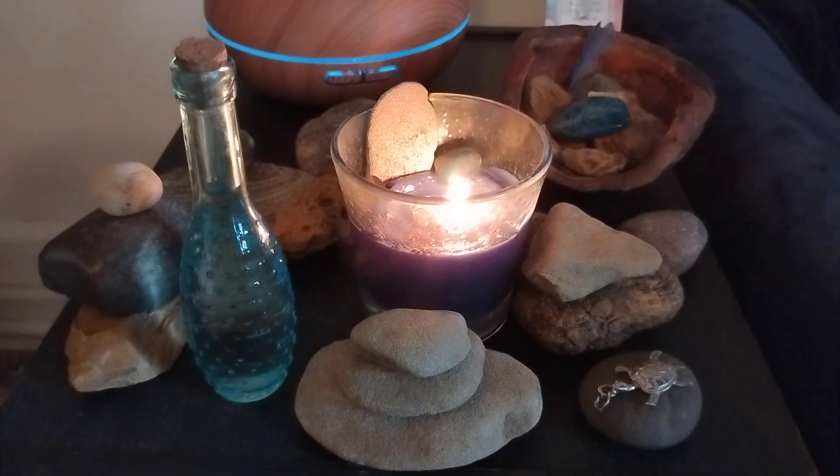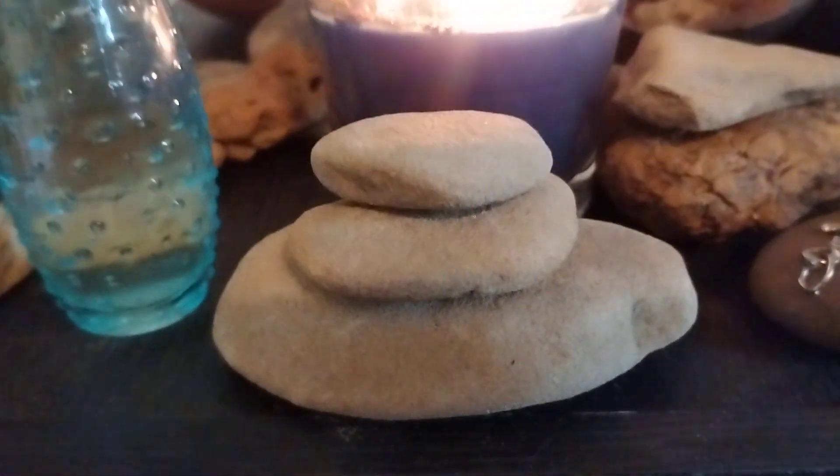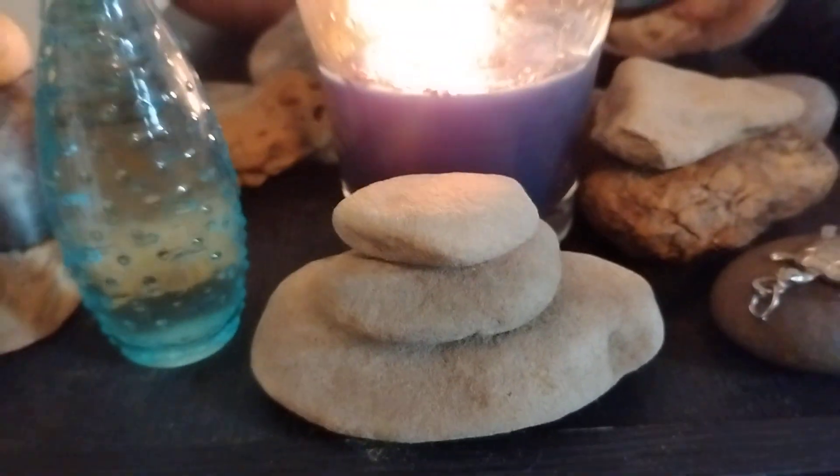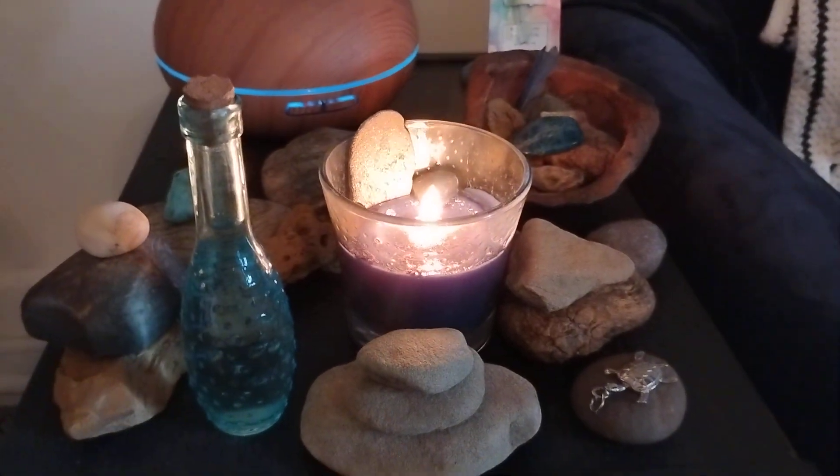Here before you, you see some different stones of different shapes and textures. I've got a few of them stacked up here. These are stones I've collected at different rivers and creeks around here by my home.